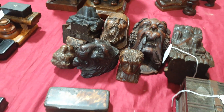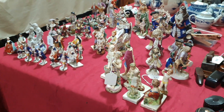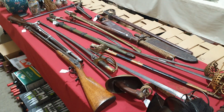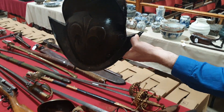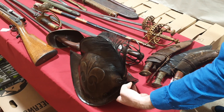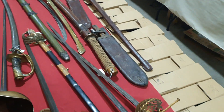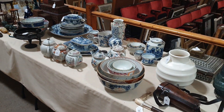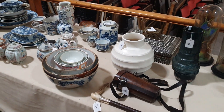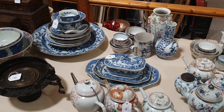More groups of treen items and porcelain figures. And then weapons over here — some really interesting old swords. And there's a 16th-century German Morion helmet. And lots and lots of oriental ceramics, most of which have come from the same house. There is quite a lot of damage amongst it, but there is a lot to look through.